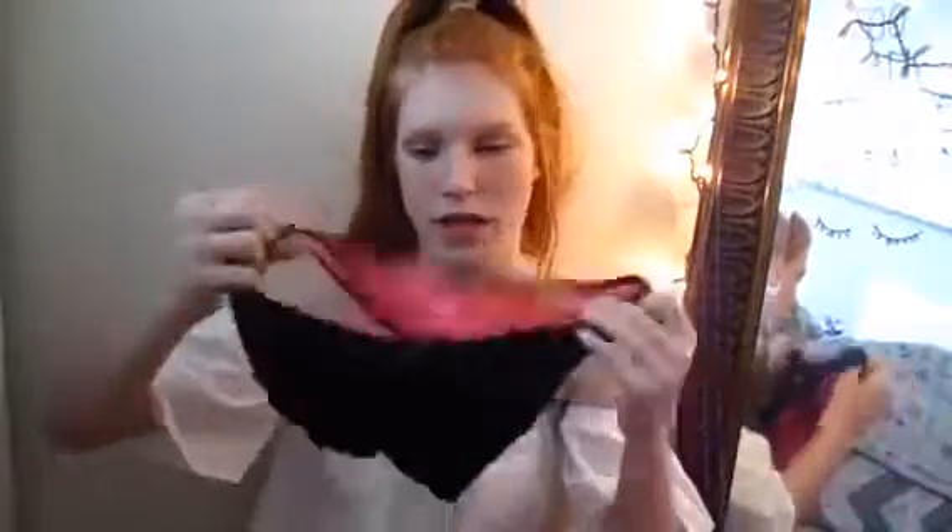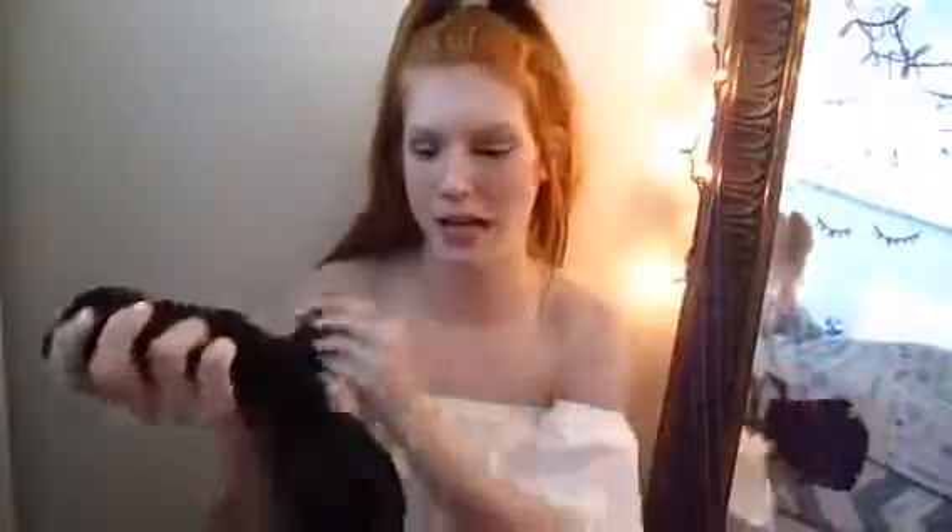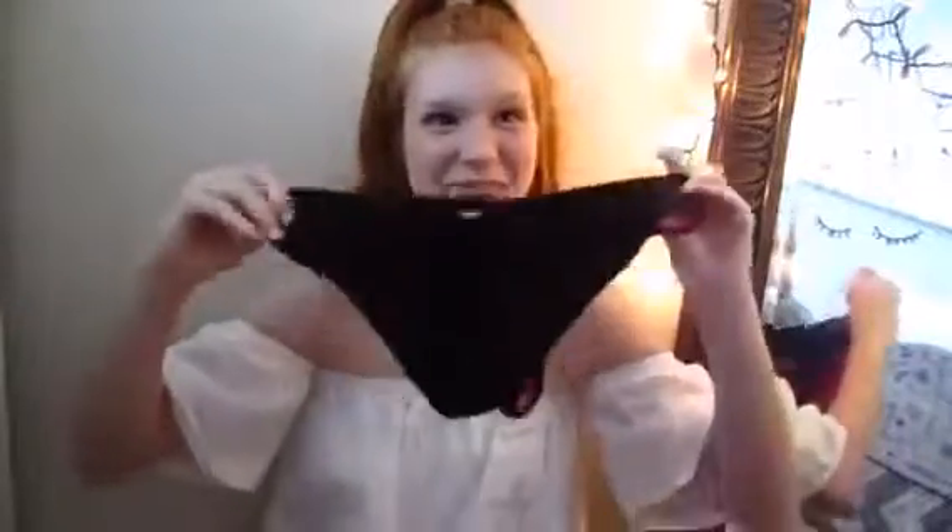The next thing I have are these bikini bottoms. I love these — they fit super super well. I like how the inside is pink but these are just regular black ones. The butt is kind of cinched, which makes it pretty cheeky, but it also makes your butt look good.